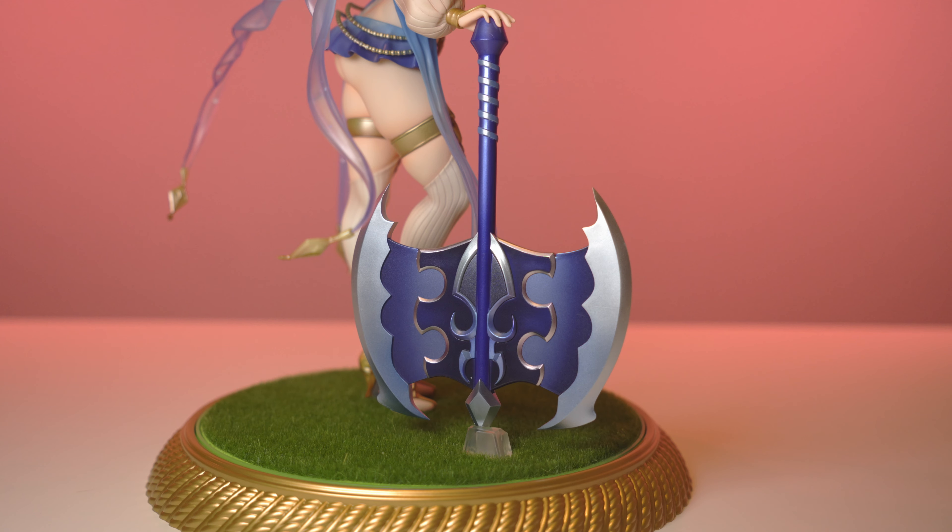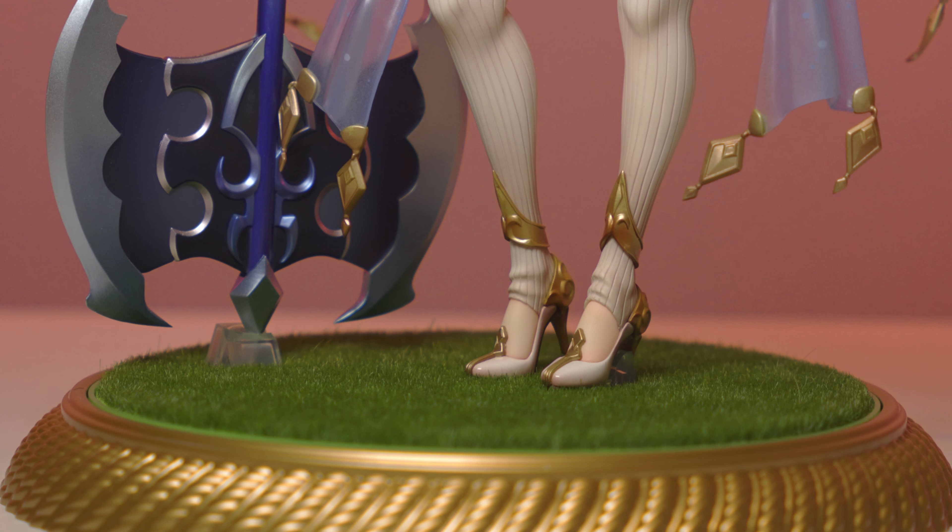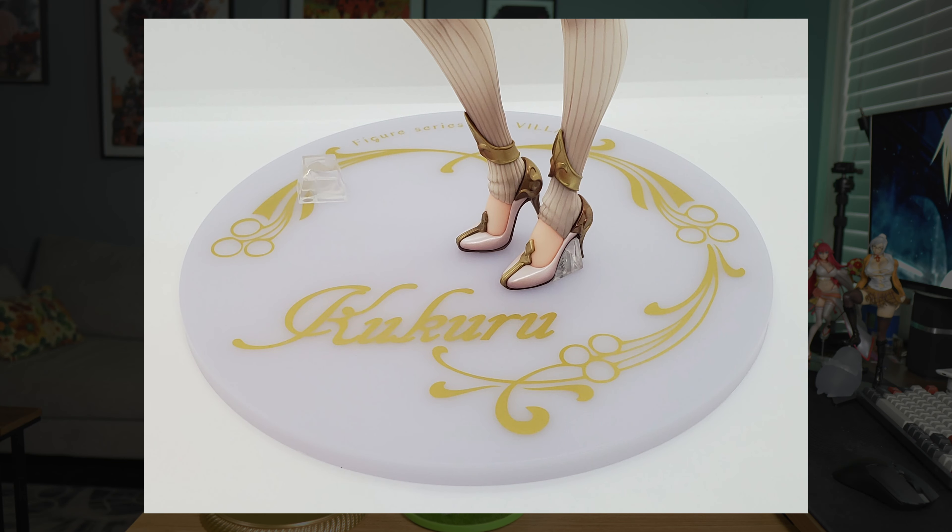Moving on to some other aspects of this figure: we have this big axe, which I find absolutely hilarious because she doesn't really seem like the elf to be swinging around such a weapon — it just looks like a contradiction between the weapon and her looks in general, which I find hilarious but I absolutely love it. Then we have this little cute bird in her hand — not sure if it has a name but it is what it is, it's cute. And then we have the base — the limited edition grass base. It was kind of a pain getting her into the pegs because the grass makes it a little difficult to line up the holes, but I finally got her in.